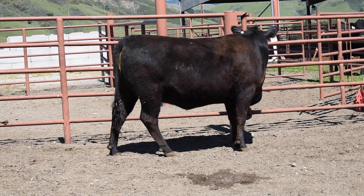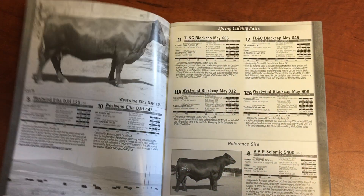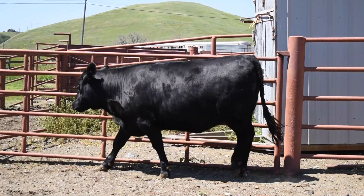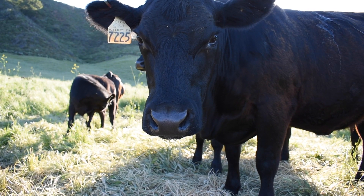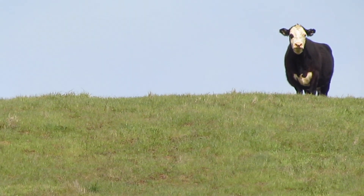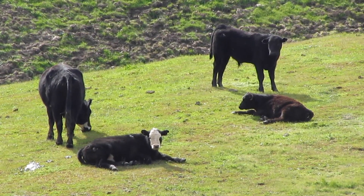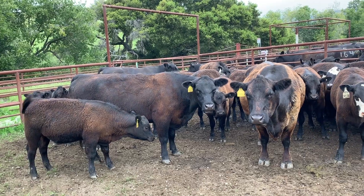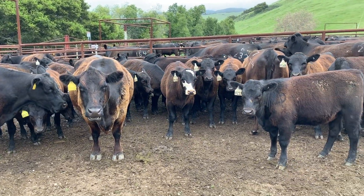We evaluate the expected progeny differences of these females as well as their phenotypes with their growth performance and structural soundness. When you evaluate females, structural soundness is the most crucial aspect because these females have to graze in rugged rangeland landscapes as well as produce a calf in some very harsh climates throughout the United States. That is crucial to focus on structural soundness.